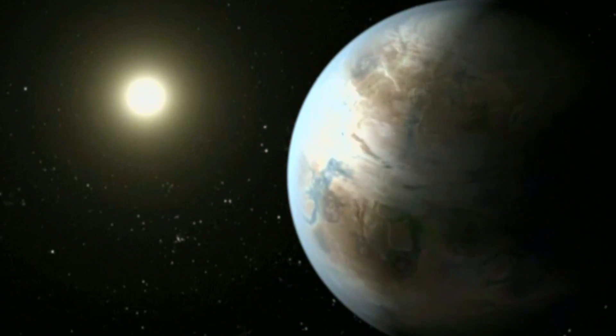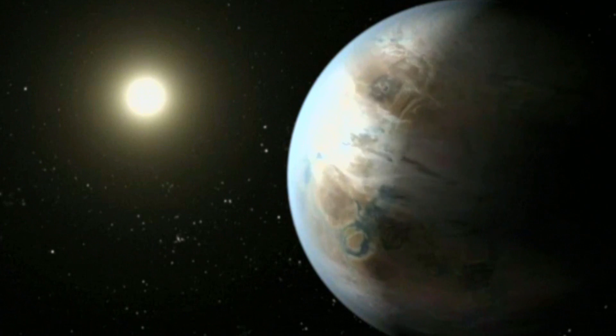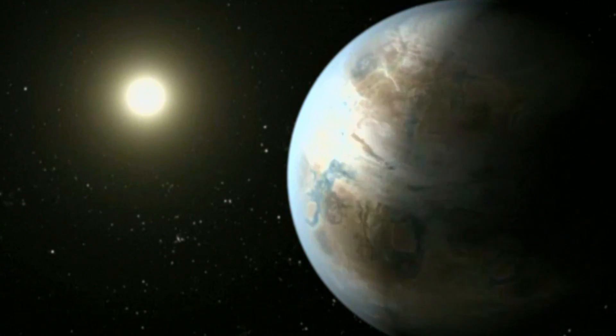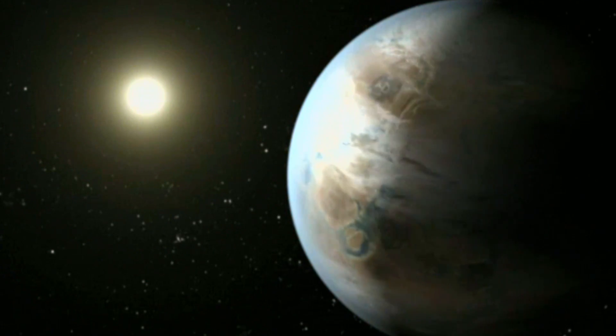I'd like to show you an artist's concept. Looking at this image, I'm reminded of a poem by John Keats on first looking into Chapman's Homer: 'Then felt I like some watcher of the skies when a new planet swims into its ken.' This illustration draws upon the facts that we do know about this planet and its star.